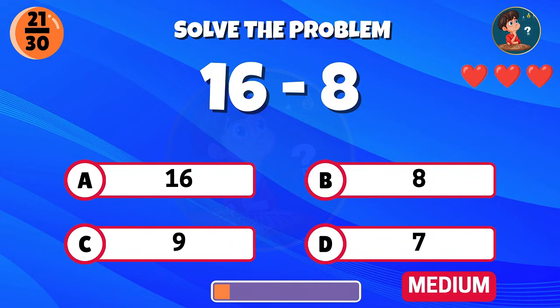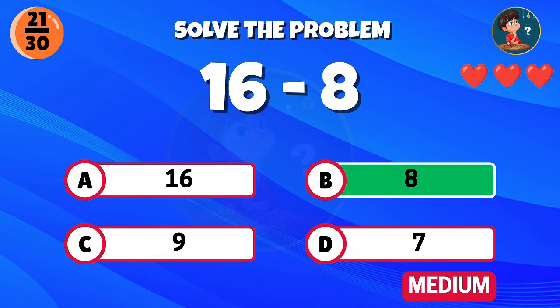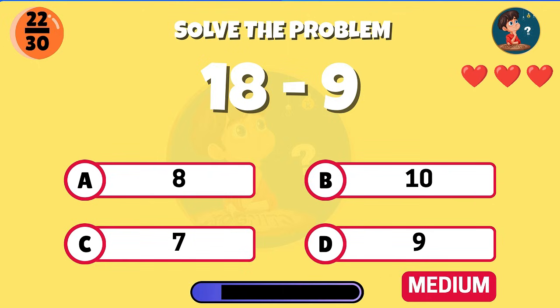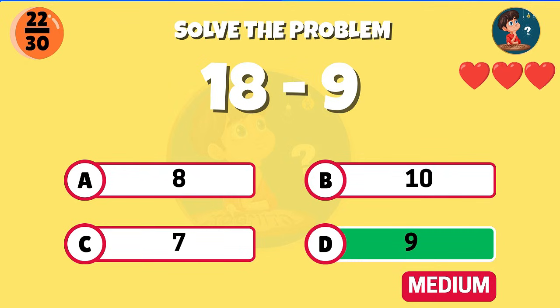Sixteen minus eight — correct, the answer is eight. Eighteen minus nine, what do you get? Great job, that equals nine.